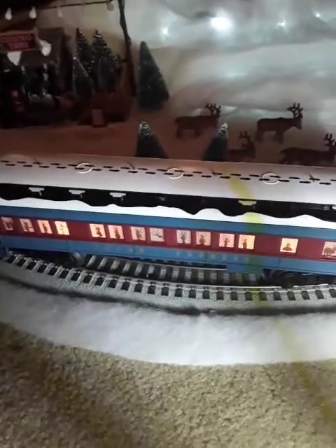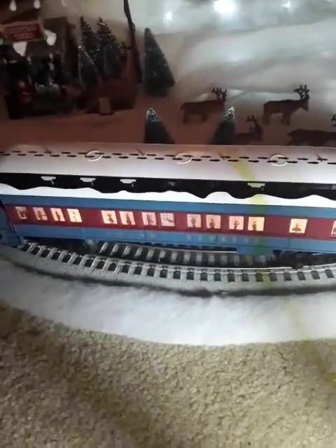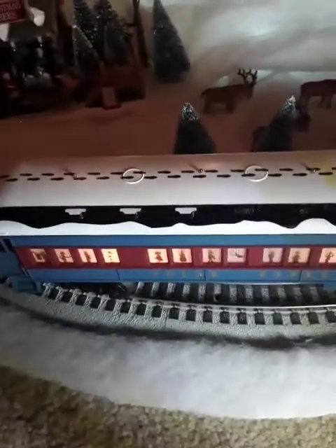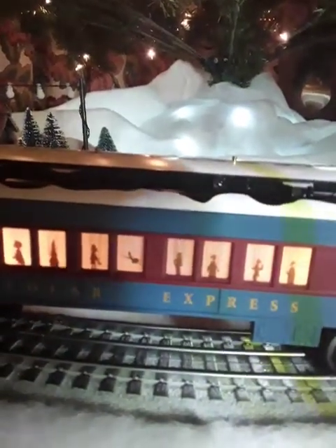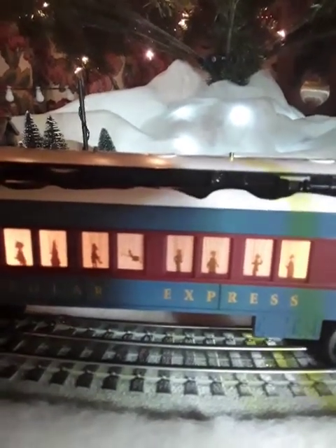Here's one of the three cars included with the set. This is the marionette car. If you watched the movie, it's the car with all the abandoned toys and the puppets that the boy goes into — and then he meets the Scrooge puppet, you know, those creepy puppets in the movie. This car sits right behind the tender. All the cars have light bulbs on the inside that illuminate the windows. Yes, these actually light up — believe it or not. That's pretty cool.